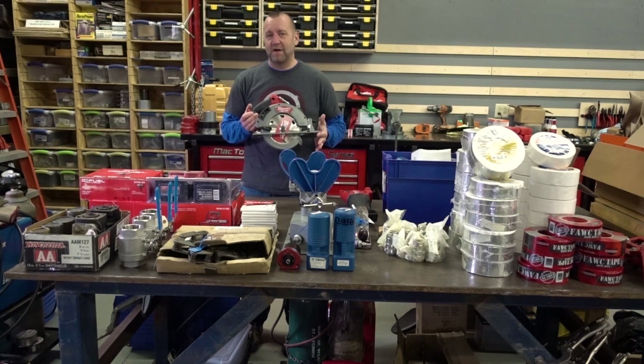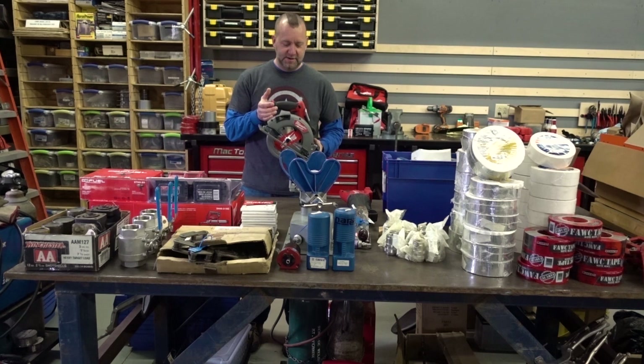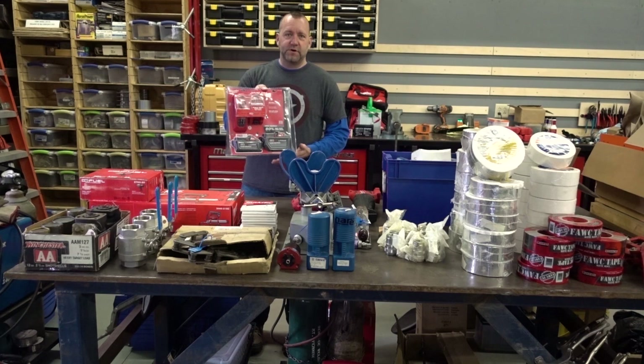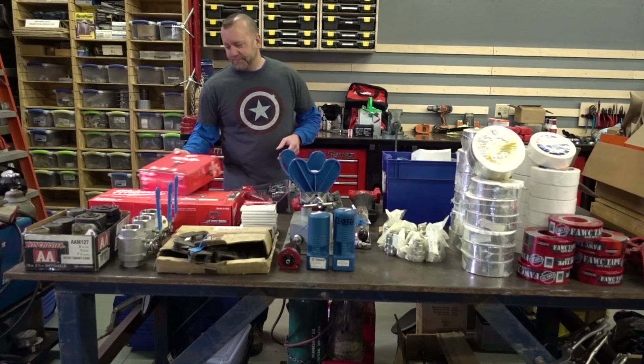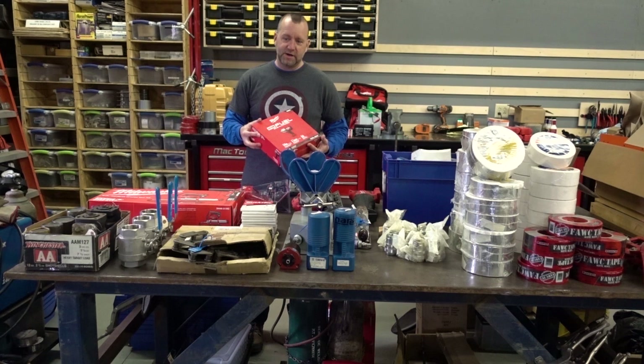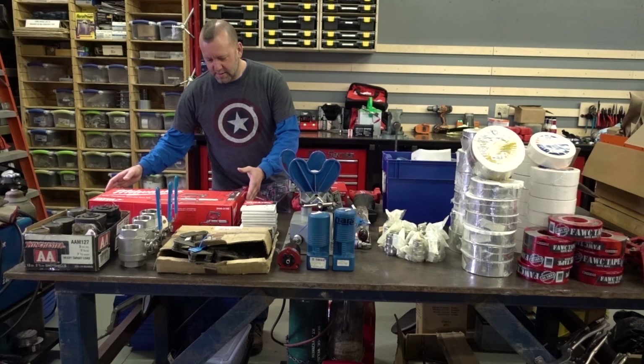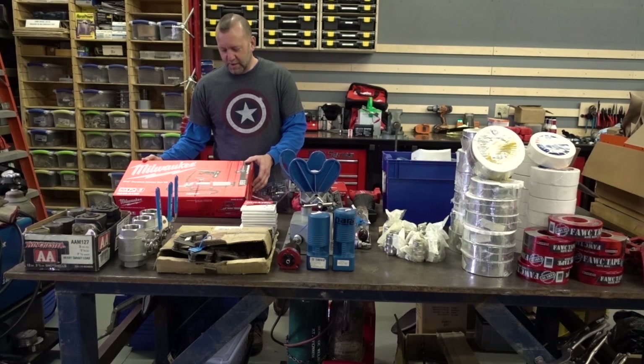And then my good stuff — a Milwaukee Fuel Sawzall, a Milwaukee Fuel seven-and-a-quarter inch circular saw — not the little six-and-a-half that comes in all the kits, this is the big seven-and-a-quarter that they only sell either separately as a bare tool or in a kit with batteries. Batteries — a 6 and a 12. Another impact driver — this one's bigger than the other one I got that you guys probably saw in the video. This one's still not their big 1400 but it is 1100, and I got it for a good enough deal that it was worth buying. And a grease gun.